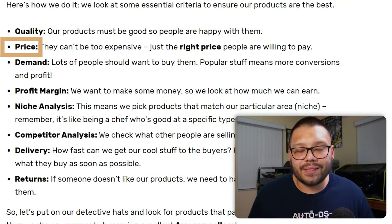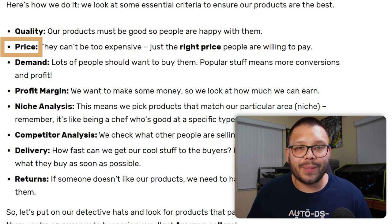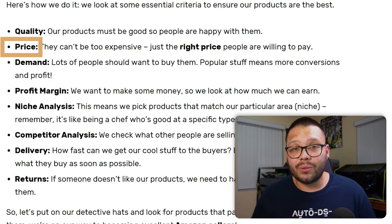We also need to look at price. The products we sell can't be too expensive — they can't be too expensive to source, and we can't sell them at too much of a markup or customers won't buy them. If we purchase products at a very high price and then try to price them competitively, we could potentially be losing money. You need to make sure the product you're sourcing is just the right price to both source and sell.